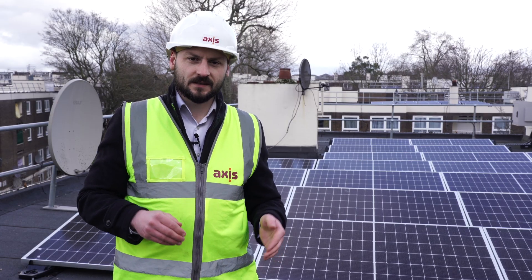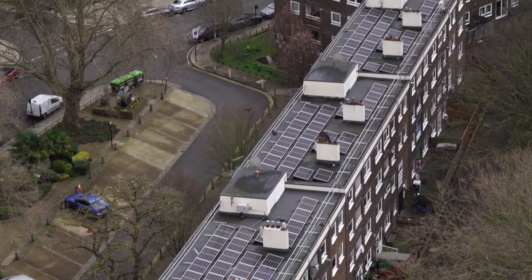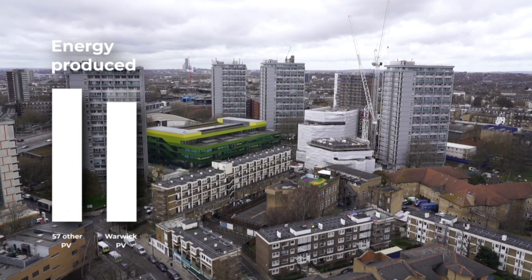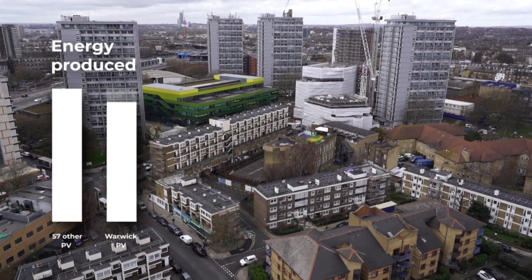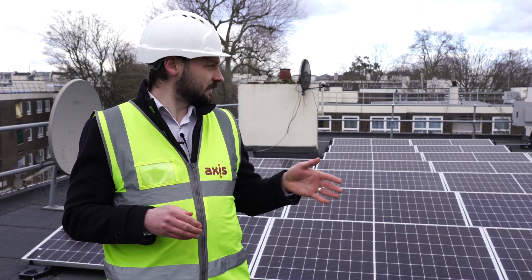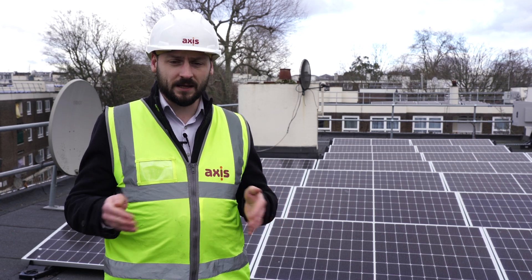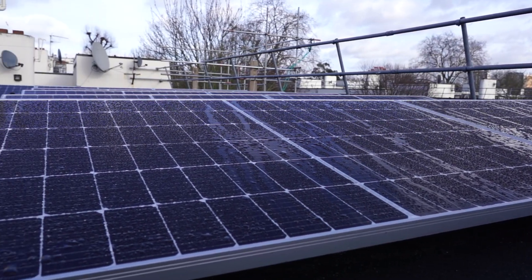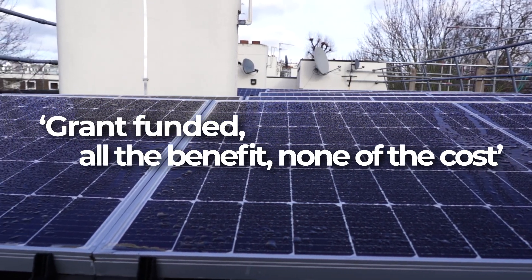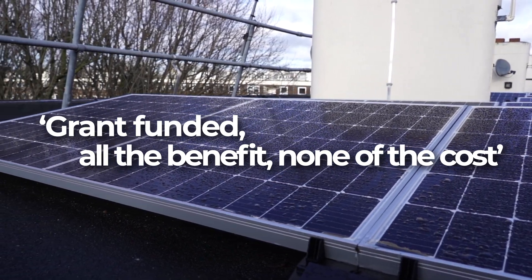The output of these PV units is much more efficient than anything that's been installed before. Across just these nine blocks alone, we're producing almost the same amount of energy as 57 other blocks across the borough which also have PV systems on them. One of the key benefits for the residents is that they'll see a massive reduction in their service charge bills. The energy being produced here by these PV panels will offset a lot of the energy needed to power the communal lighting and communal power systems. In addition, the works themselves have been grant funded, so the residents haven't had to pay anything towards the capital costs of the installation. The residents are getting to see all of the benefits without having to bear any of the costs.